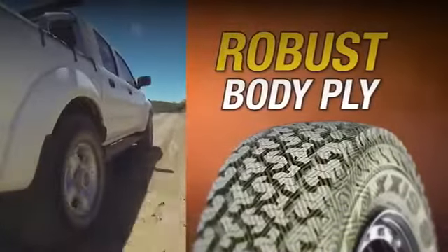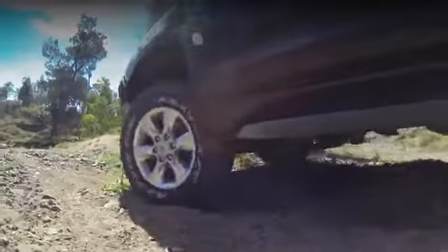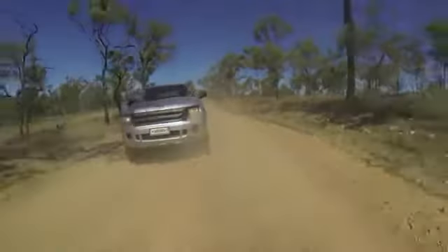Robust body ply offers exceptional puncture resistance, greater protection against bruising and extends the life of your tyres.